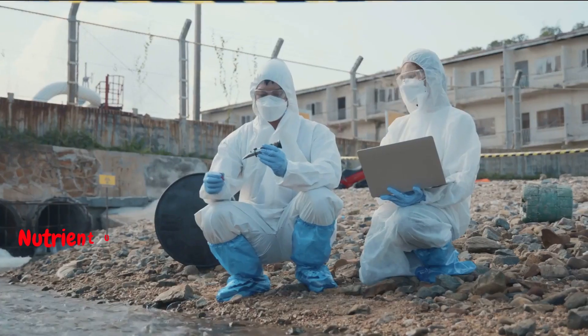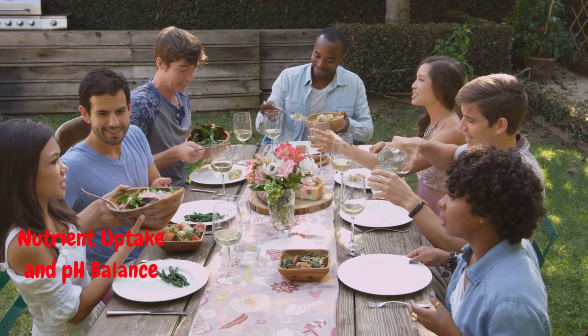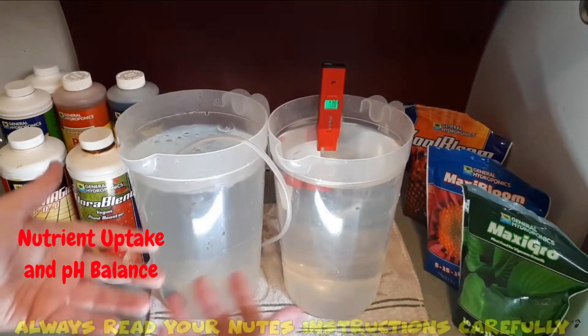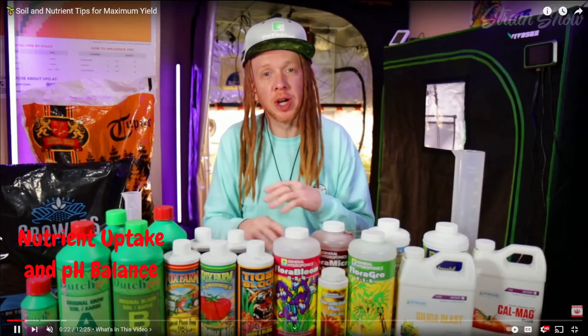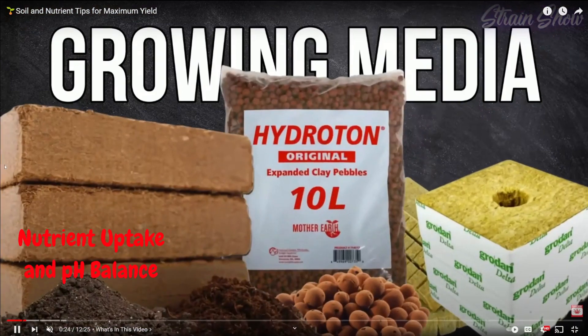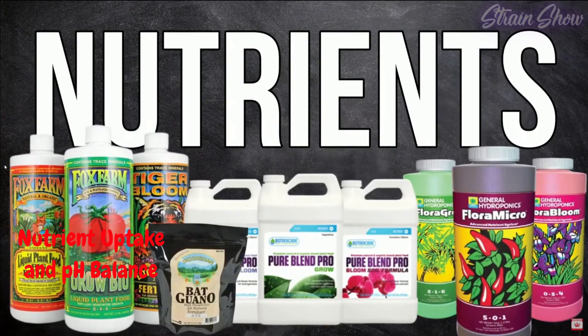Nutrient uptake and pH balance. Next up, it's all about the eat, drink, and be merry phase. Nutrient uptake and pH balance play a starring role in your plant's success story. We'll dig into the nitty-gritty of nutrient schedules, deficiencies, and why maintaining that Goldilocks pH level is essential for nutrient absorption.